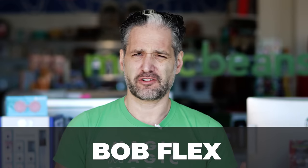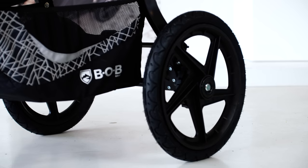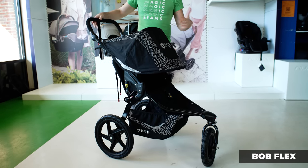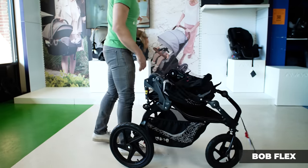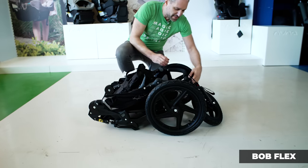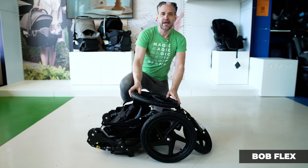The BOB Flex is tried and true — I had one and loved it. Easy to fold, great for running and walking. Your kid is going to love it; it has little pockets for sippy cups and is overall really great quality. You probably see it in playgrounds all over America. To fold it, you squeeze two little squeezers on the side, fold it over, and pull a little cord on the back towards you. Similar to the Thule Urban Glide 2, you can also remove the wheels to make it even smaller.